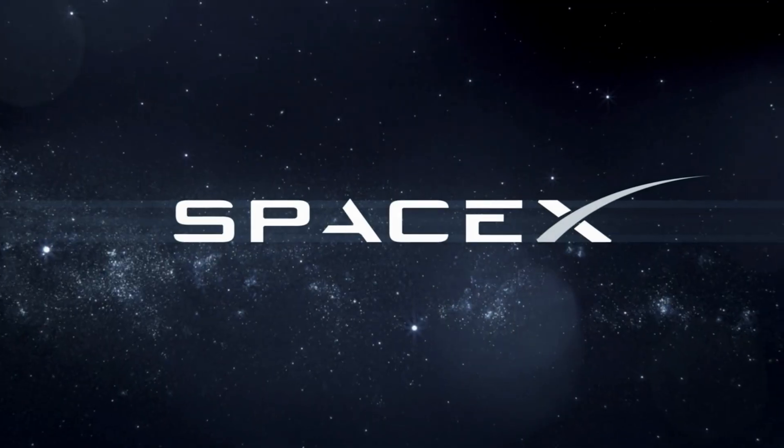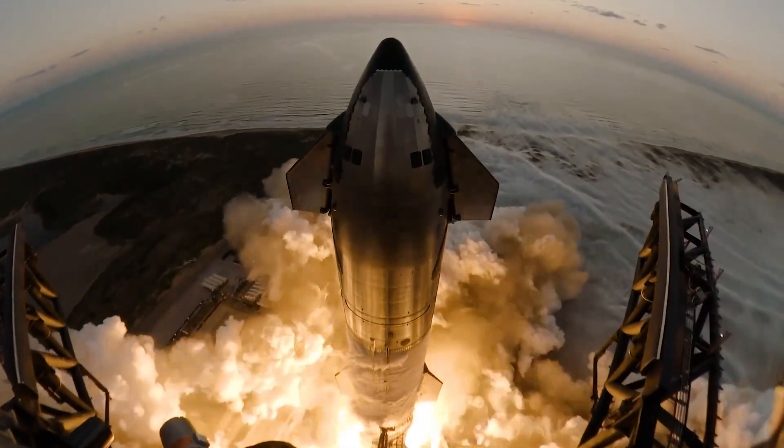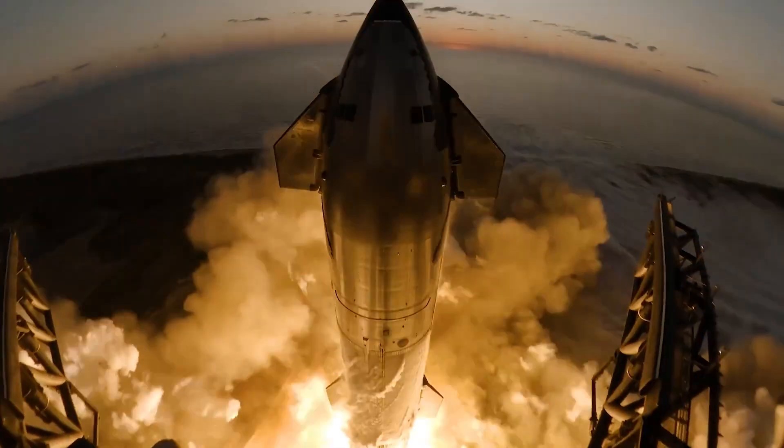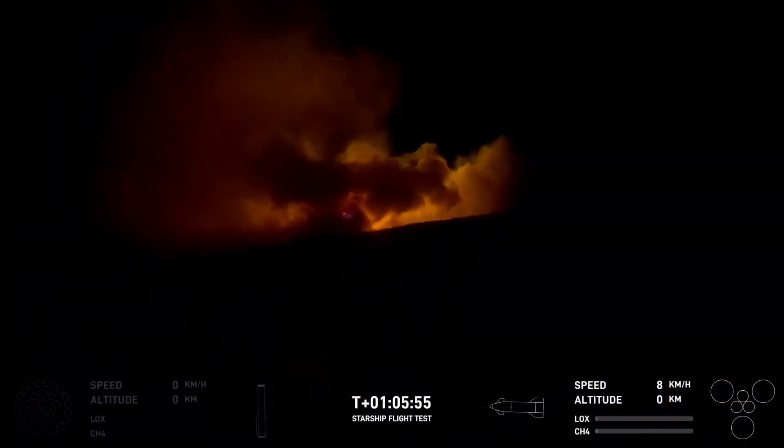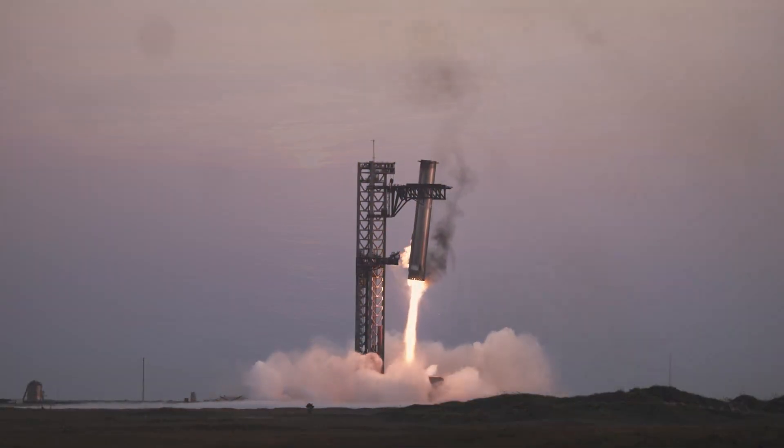On today's episode, SpaceX has done the impossible yet again, so we're talking about everything that happened on Starship's latest test flight, the aftermath of a historic rocket landing, and what this all means for Starship going forward.